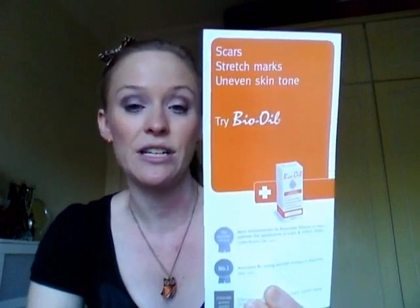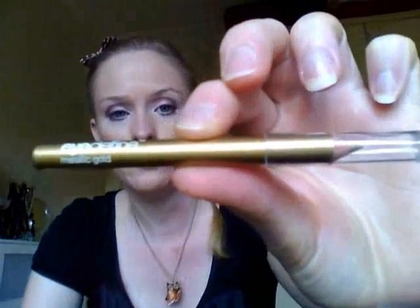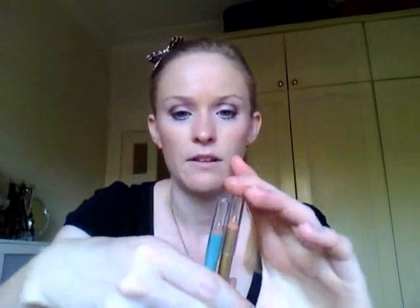So the prizes — the fun part! On the weekend I worked at the Baby and Toddler Show in Melbourne and they had a lot of samples of Bio Oil — for scars, stretch marks, uneven skin tone. I've got two of those samples in the prize. I've also got two Bonnie Bell eyeliners called I Define: one in metallic gold and another in bright teal. They're really fun and handy — handbag size, quite small.